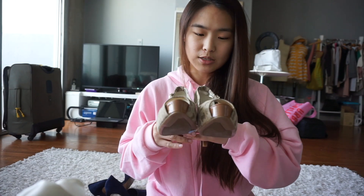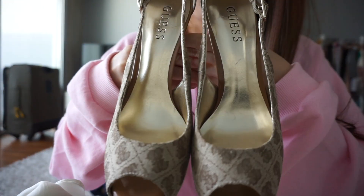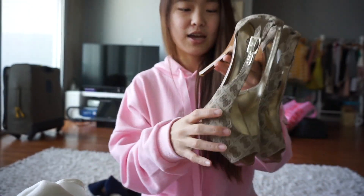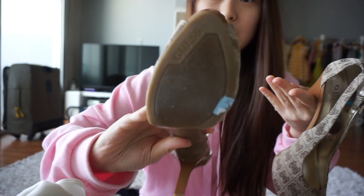The next item I got is also from Salvation Army. This is a new set of guest heels. I really love the detailing and it's still barely worn.